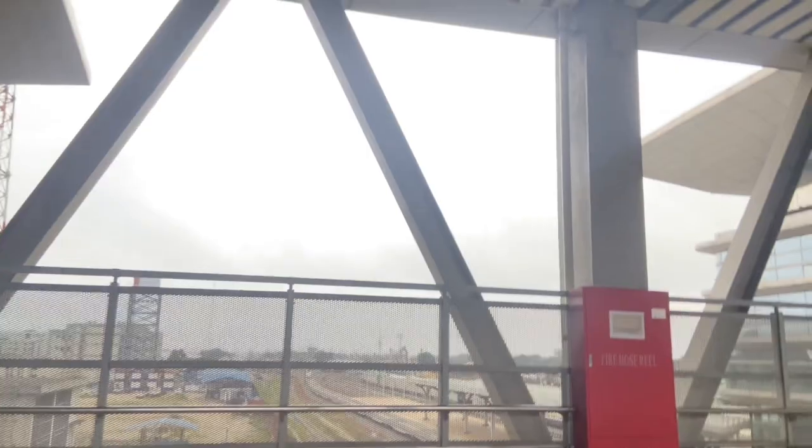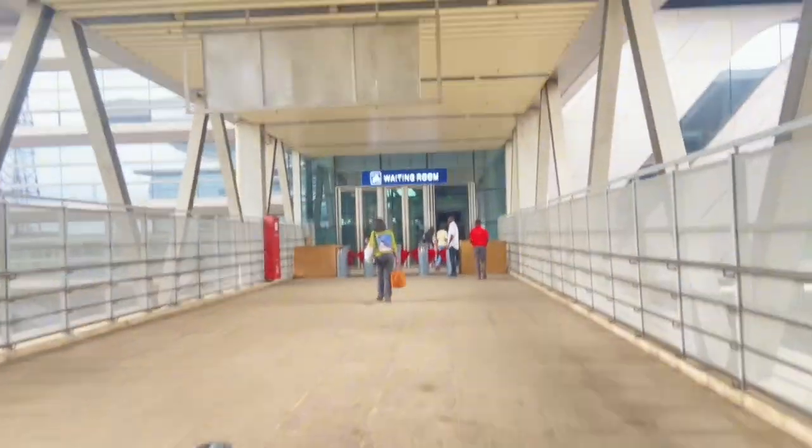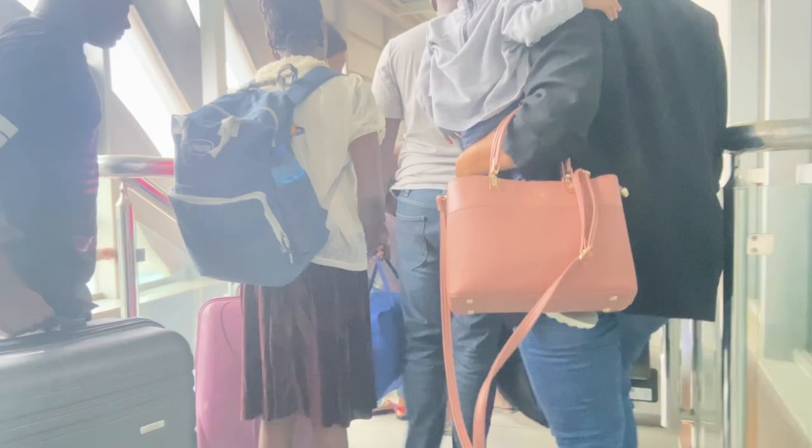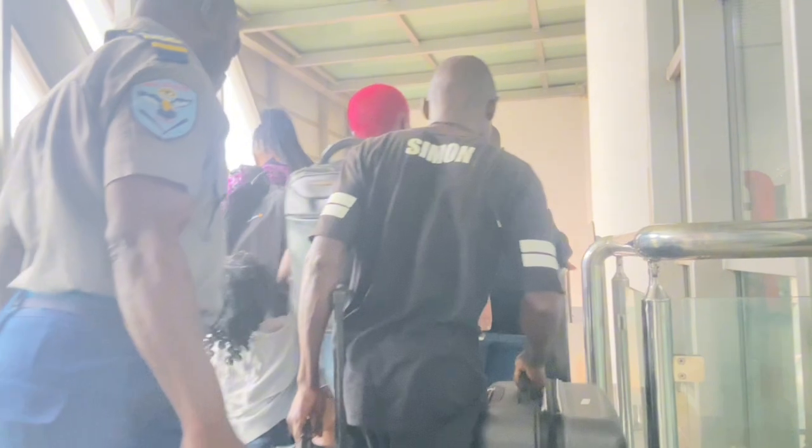I don't know why that man is running but okay, everyone is in a rush. I'm here now and immediately I came in, within a few seconds it was time to board. Let's go into the train — this is my first time on this train. I just enjoy using the escalator, it gives me joy. I don't like stressing myself too much.